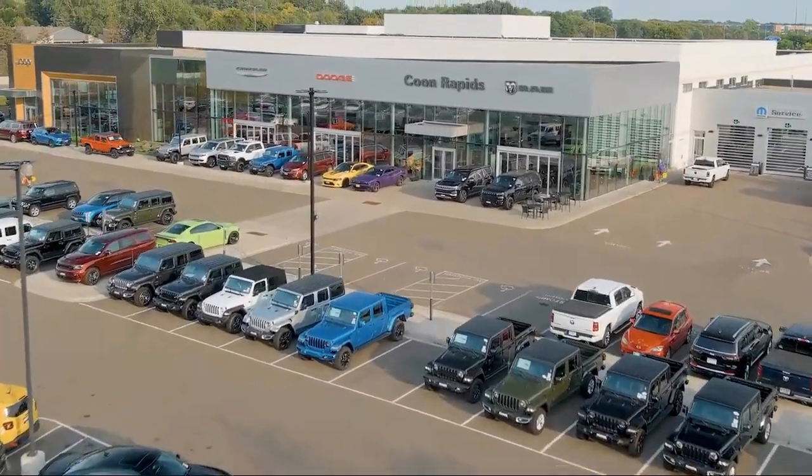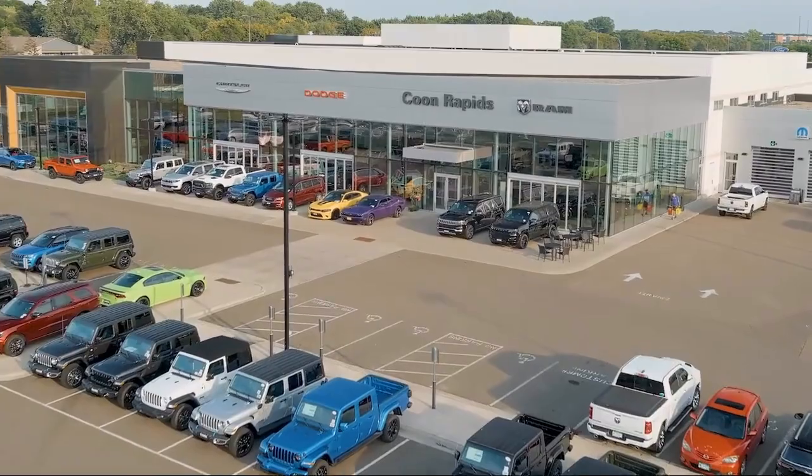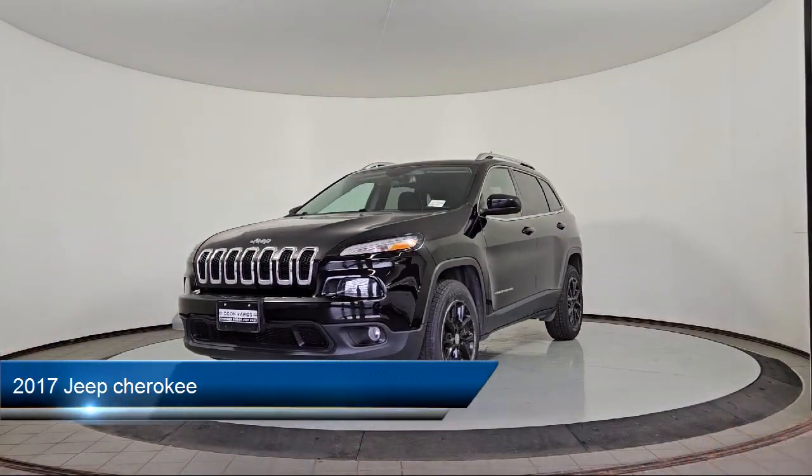Welcome to Coon Rapids Chrysler Dodge Jeep Ram. Here's a look at one of our great vehicles in inventory.